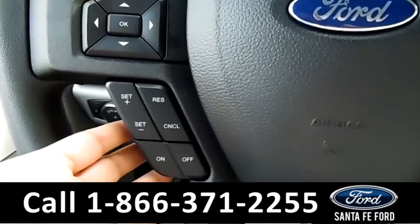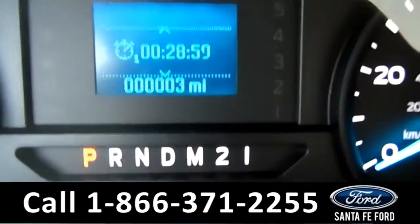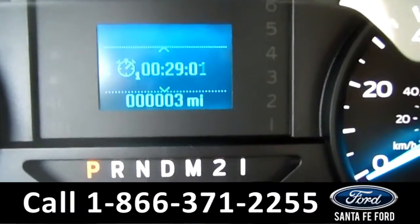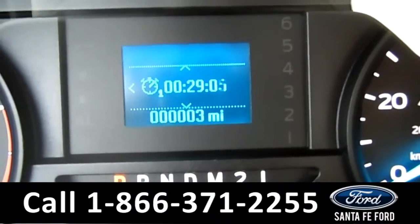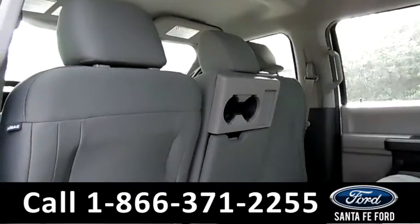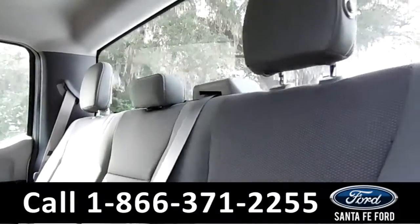Over on the steering wheel you have cruise control. And on the driver's information screen, as you can see, this vehicle has three miles on it. Now let's check out the back seat. As you can see, it's gray cloth interior and very spacious.